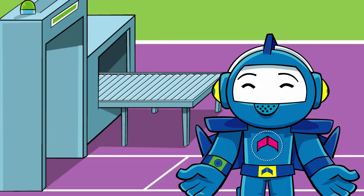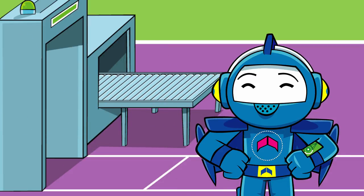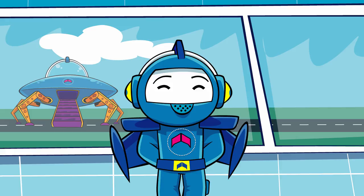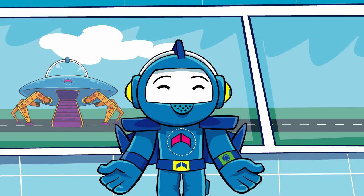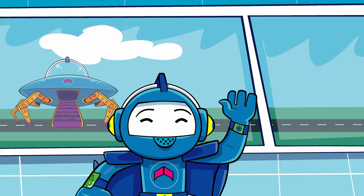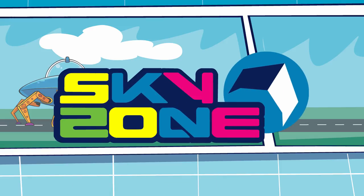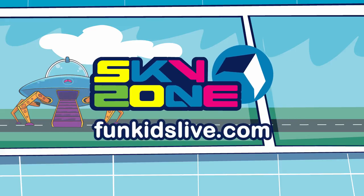The checks don't take very long, and it's one of the last steps before you go to the gate, ready for your flight! And remember, if you're flying from Birmingham Airport, don't forget to check out the interactive activities at Sky Zone. Maybe I'll see you there! Discover more about Birmingham Airport and the Sky Zone at funkidslive.com.